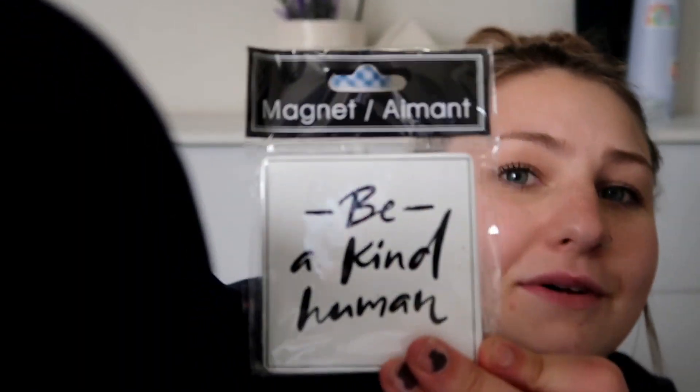I'm just gonna dump a bag out and show you everything because I don't want you guys to hear bags crinkling. This is fun because I don't know what I bought — I'm just gonna grab at random. This magnet is so cute. I don't ever buy magnets or like to have stuff on my fridge, but this one is meant for me — it says 'Be a Kind Human,' it's black and white, so so cute. I had to get it.